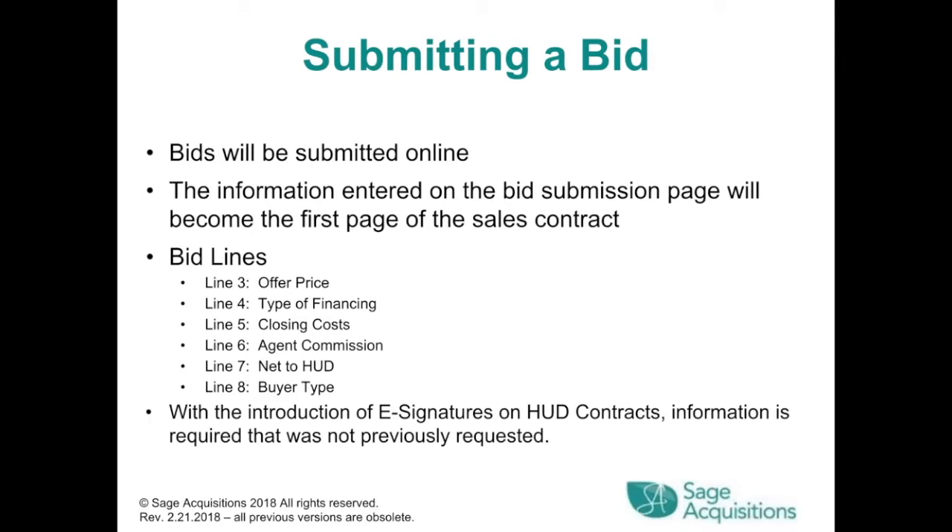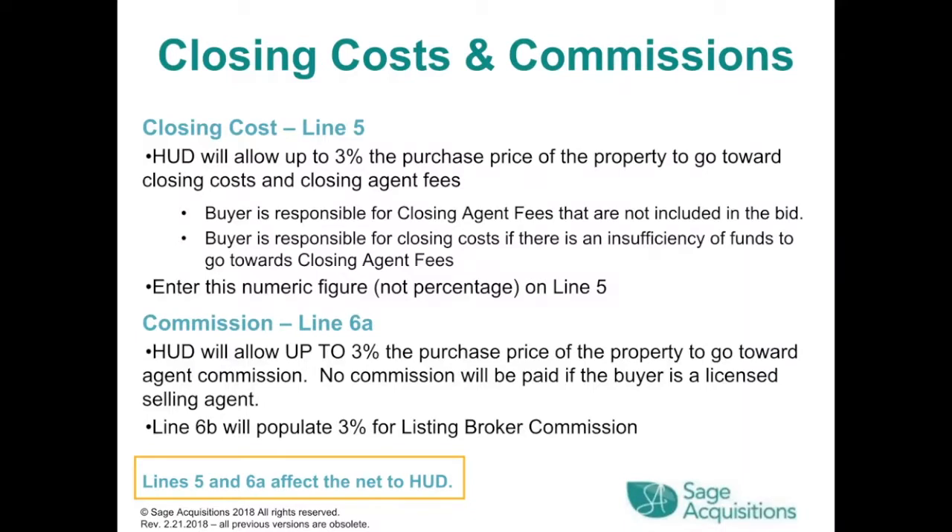Submitting a bid: bids are submitted online, and the information entered on the bid submission page will become the first page of the sales contract. Bid lines: Line 3 is the offer price, Line 4 is the type of financing, Line 5 is for closing costs, Line 6 is agent commission, Line 7 is net to HUD, and Line 8 is buyer type. HUD will allow up to 3% of the purchase price toward closing costs and closing agent fees. Enter this numeric figure, not percentage, on Line 5.